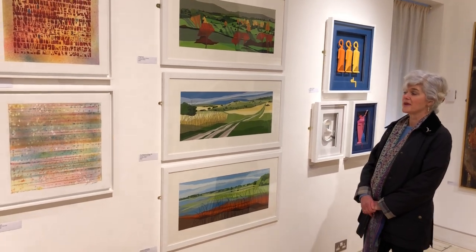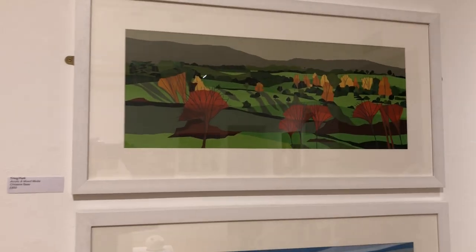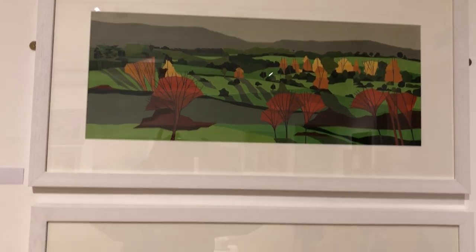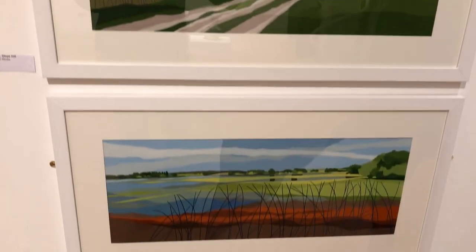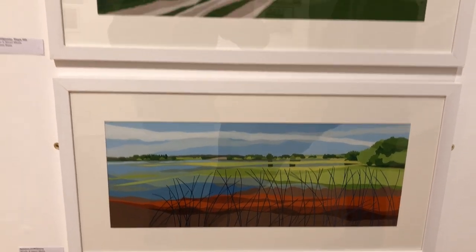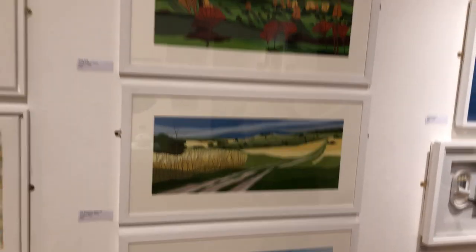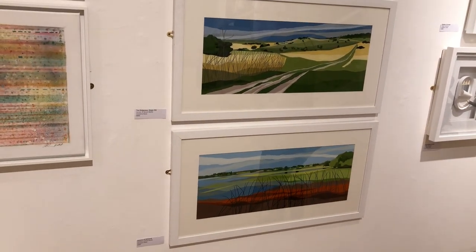Christine spent much of her early life in Trinidad and you get a really strong sense of colour with her work. There are actually three lovely works here in the show: one of Tring Park, one of the Ridgeway, and one of Wilston Reservoir.